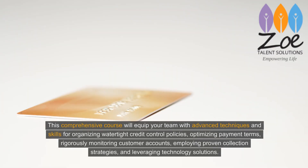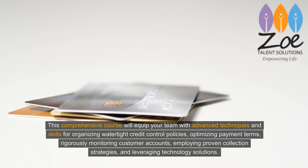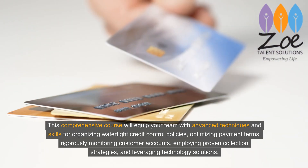This comprehensive course will equip your team with advanced techniques and skills for organizing watertight credit control policies, optimizing payment terms, rigorously monitoring customer accounts, employing proven collection strategies, and leveraging technology solutions.